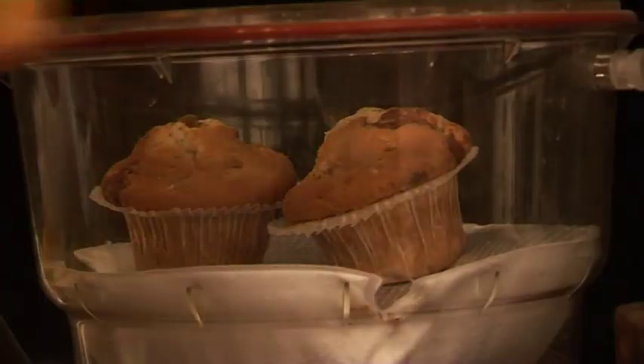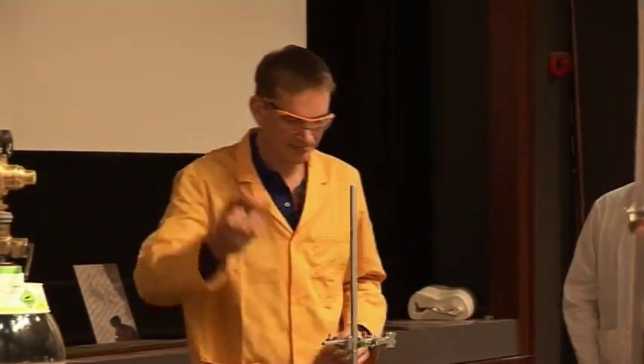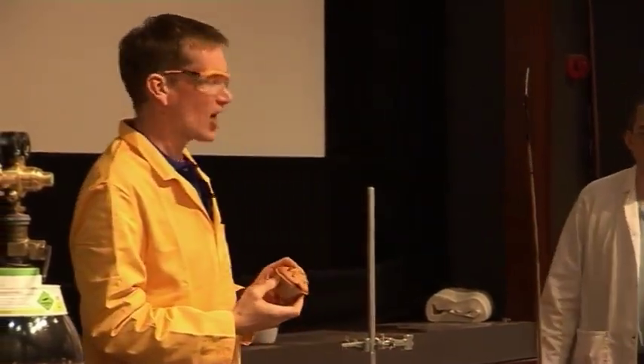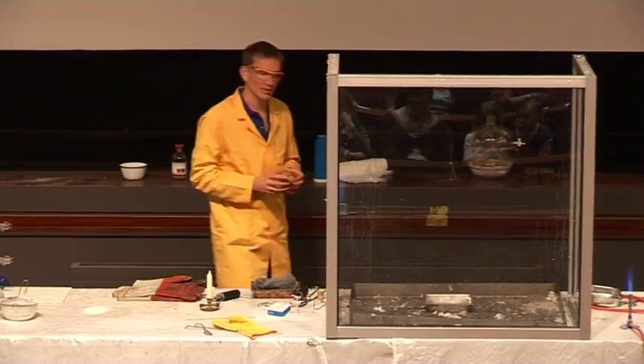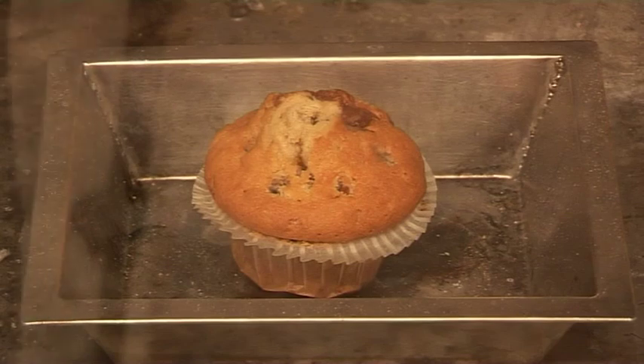I have some carbohydrates here — this is a chocolate chip muffin. Not only does it contain carbohydrates from the flour and sugar, it also contains fats. All of these burn, and this is what gives us our energy. It's the reaction of the food with the oxygen that we breathe in.